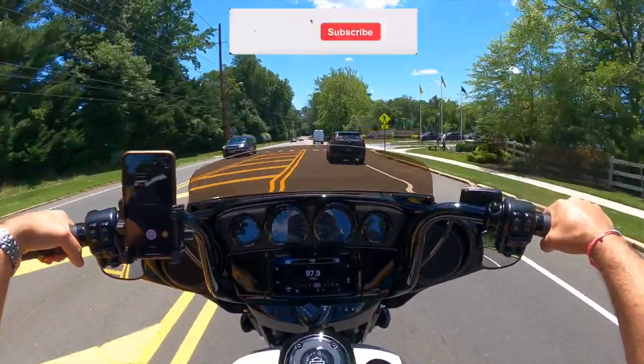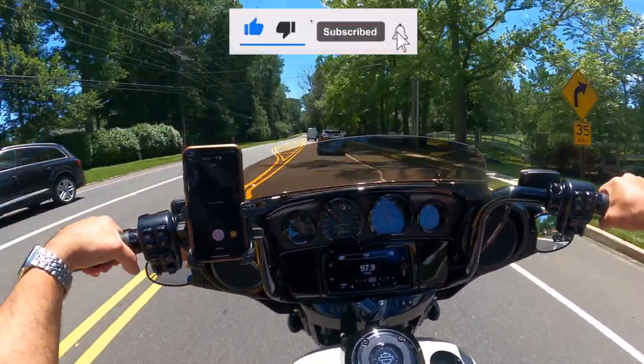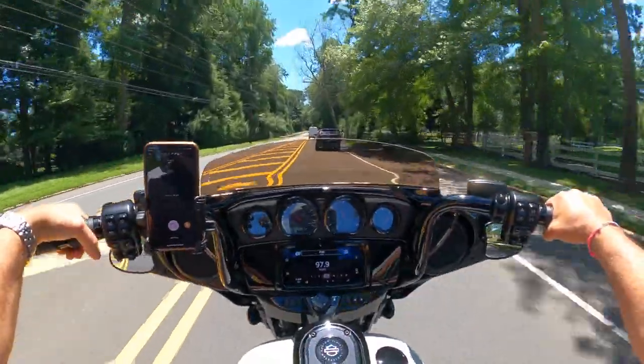If you like this video, do me a favor and hit that like button — it really helps out the channel. Remember to hit that bell icon so you can be reminded of future videos.